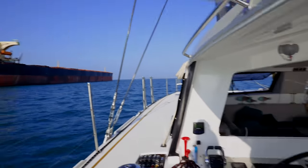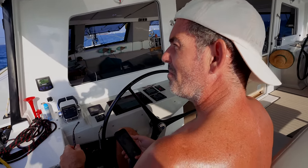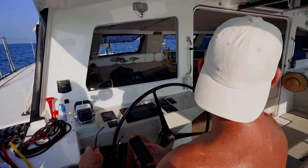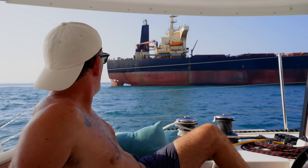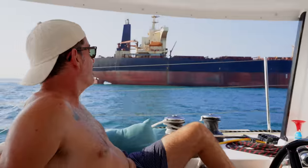We've been going faster than a cargo ship! Now that we're abreast of it, we're probably making a good knot or two on her. Maybe she had to slow to turn — not sure.